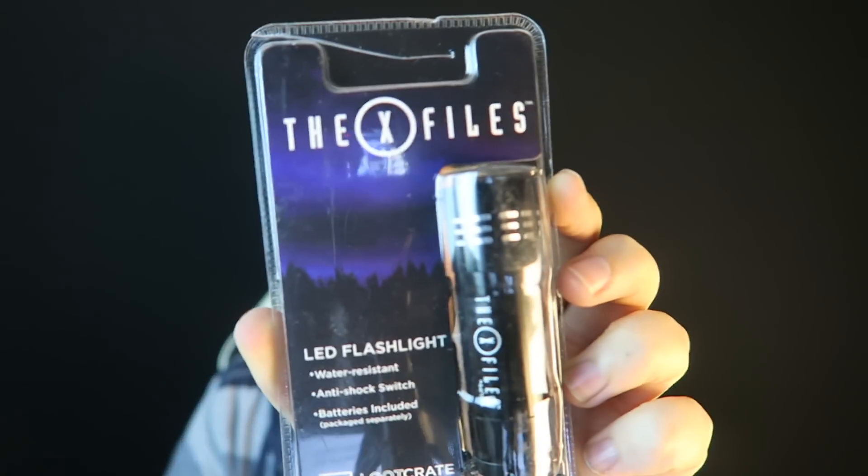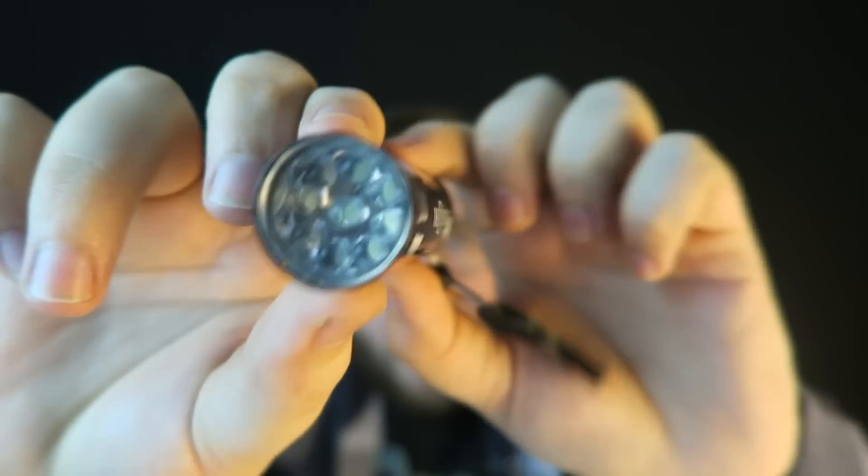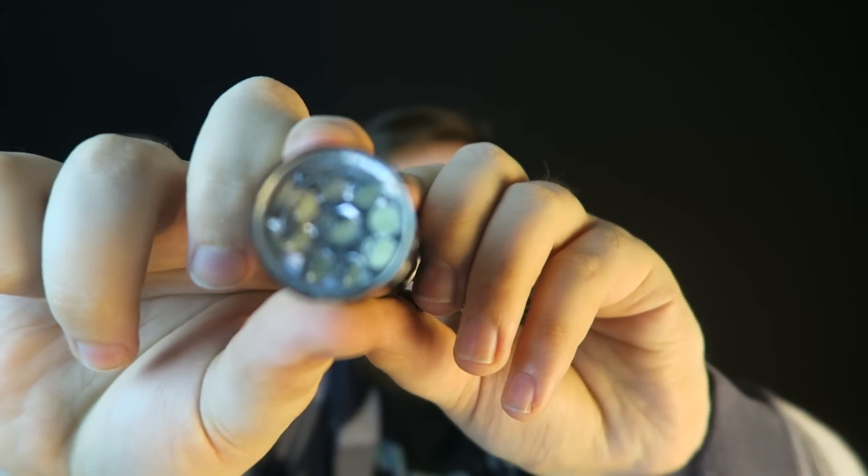Moving back to the X-Files, we got an LED flashlight with just the X-Files logo on it. I've seen these LED flashlights in the dollar store for like three for a dollar, so this does feel like filler content. But it does produce quite a bit of light and it comes with batteries, so props for that. I would argue this is filler content, but it is useful — throw it in your car, throw it in your backpack, and you're good to go.